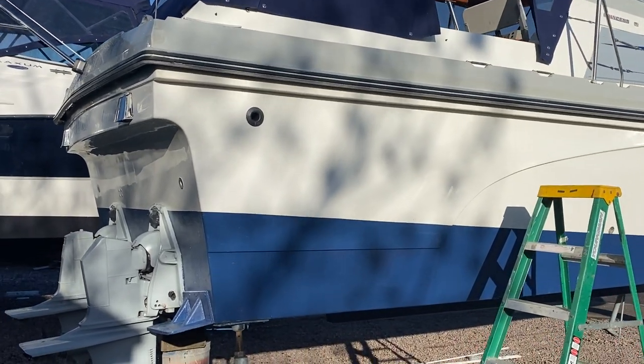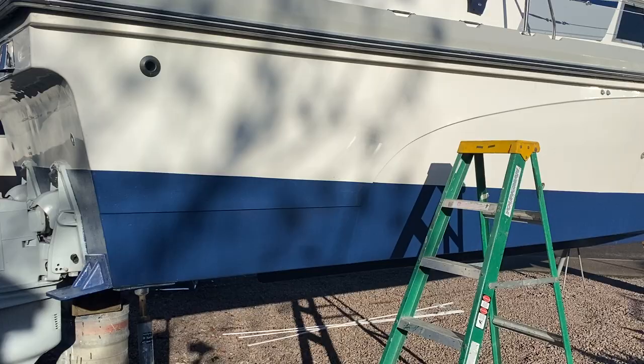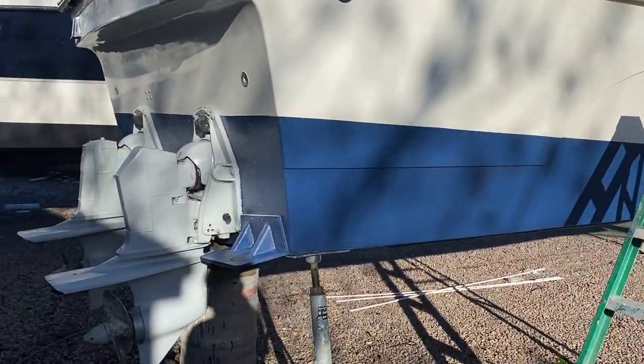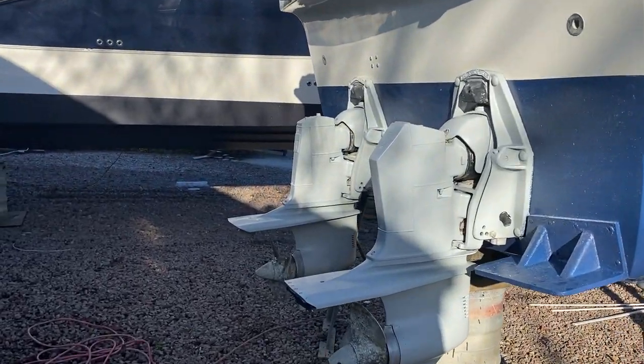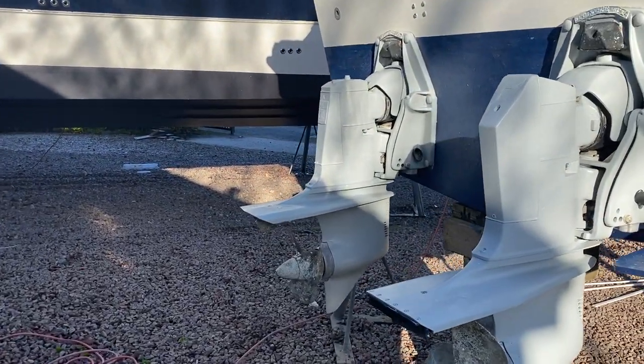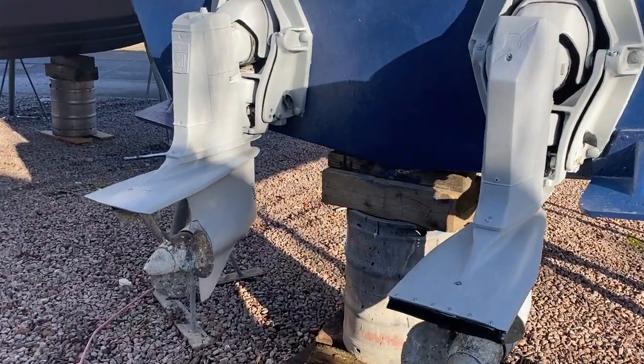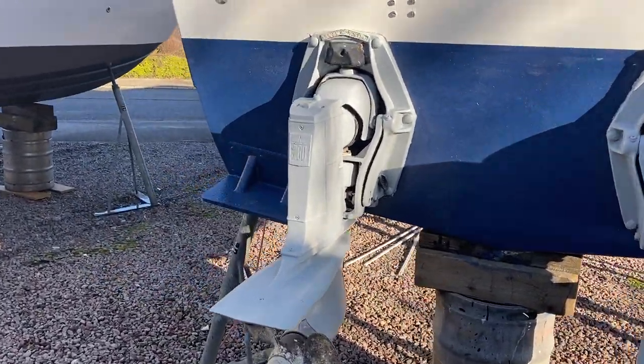As you can clearly see from the video, she has also just been anti-fouled. The drive legs have all been coated and painted up, and I believe they've had a little bit of work done to them recently as well.